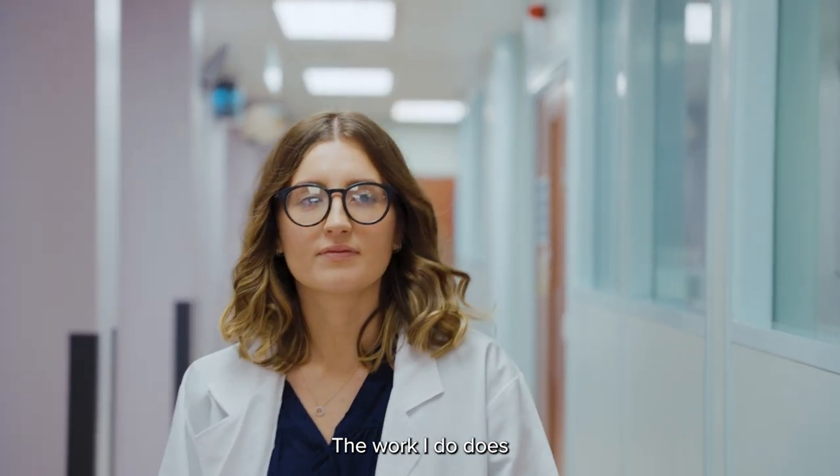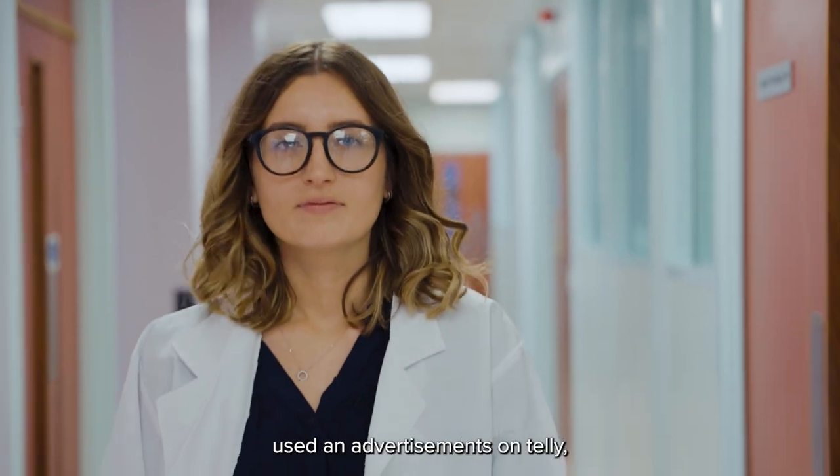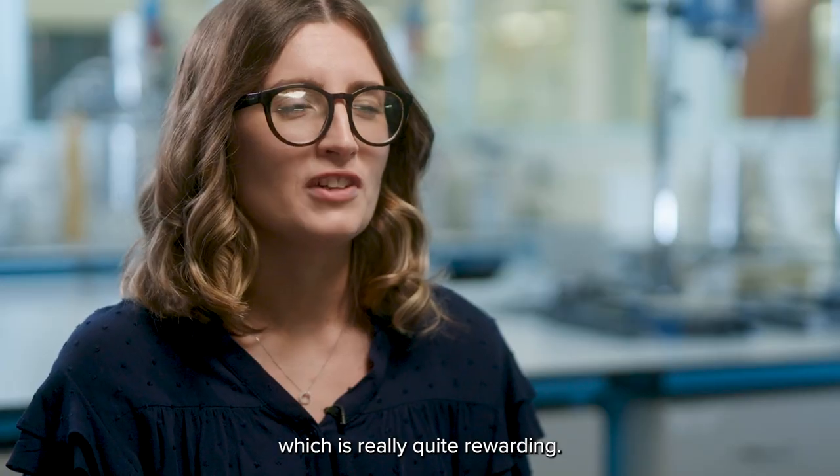The work that I do feeds directly into things that we say and shout about a product using advertisements on TV or maybe on social media, which is really quite rewarding.